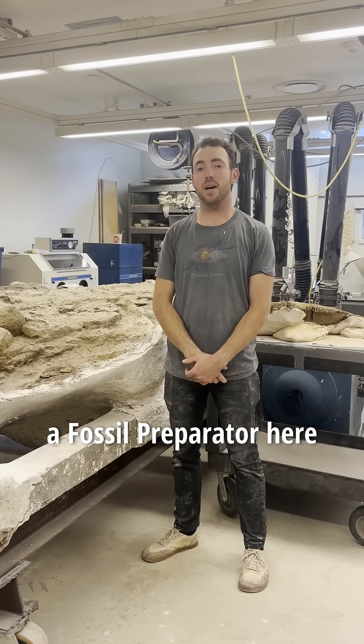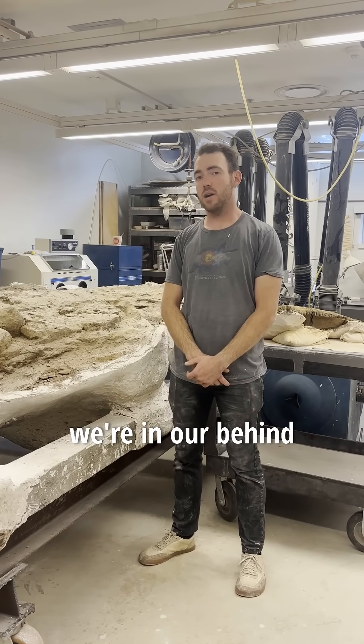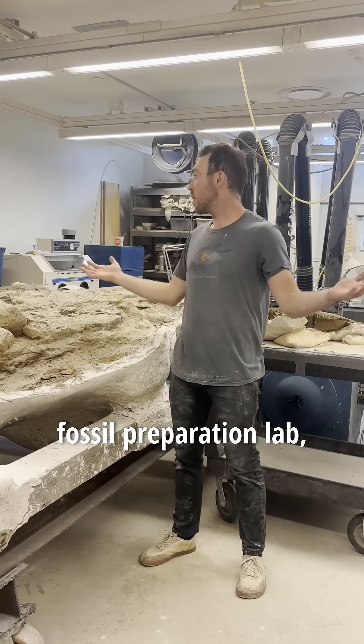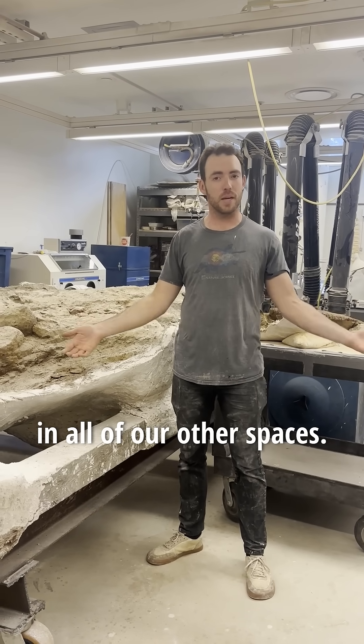Hello, I'm Salvador Bastion, a fossil preparator here at the Denver Museum of Nature and Science. Right now we're in our behind-the-scenes fossil preparation lab where we can bring ginormous specimens that we can't fit in all of our other spaces.